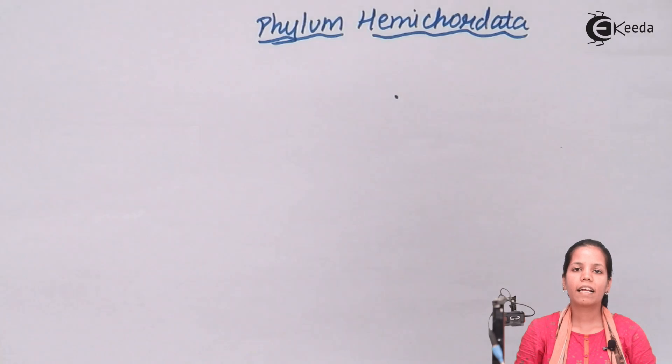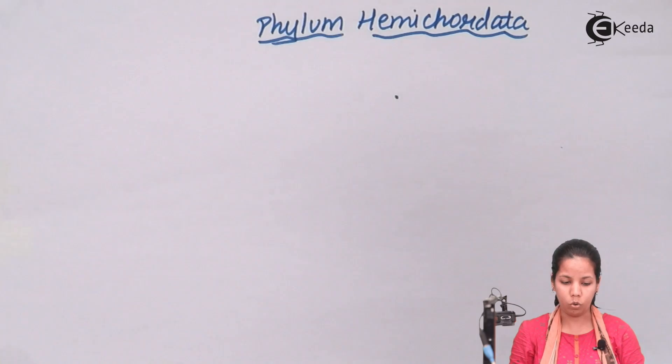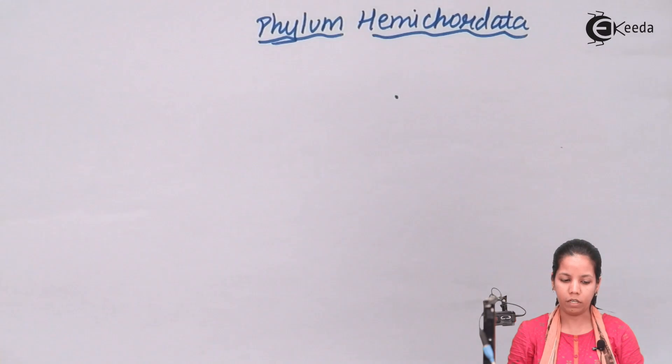One of the simplest examples of Phylum Hemichordata is Balanoglossus. This organism basically thrives and lives in marine regions and represents a worm. Whenever it is reproducing, growing, or feeding on other organisms, it emits the smell of iodine during this process.